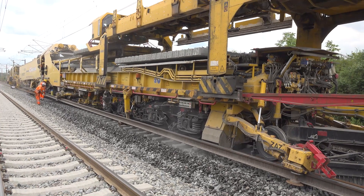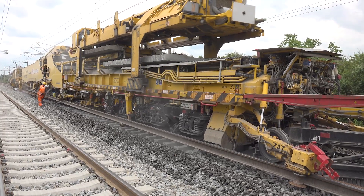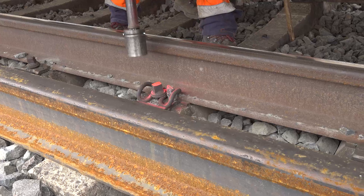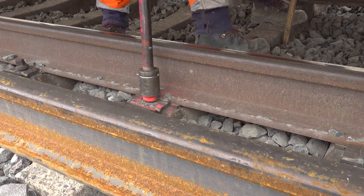The machine with all its technology ensures that this does not happen. At the front of the renewal train, the rails are unfastened from the sleepers.